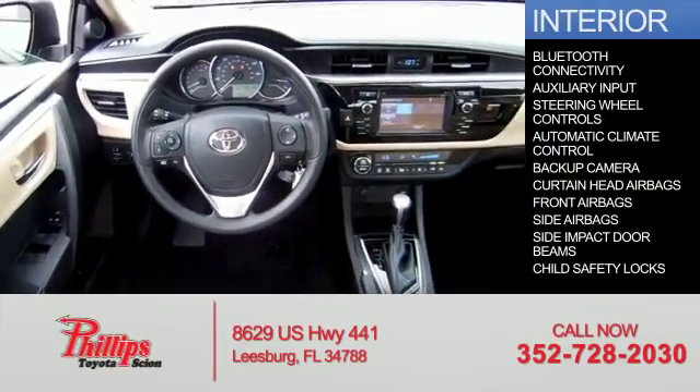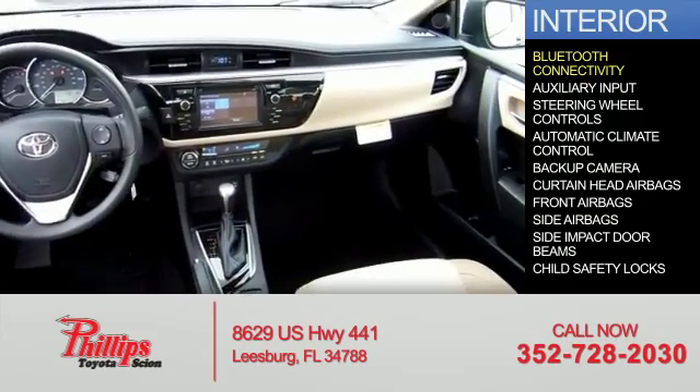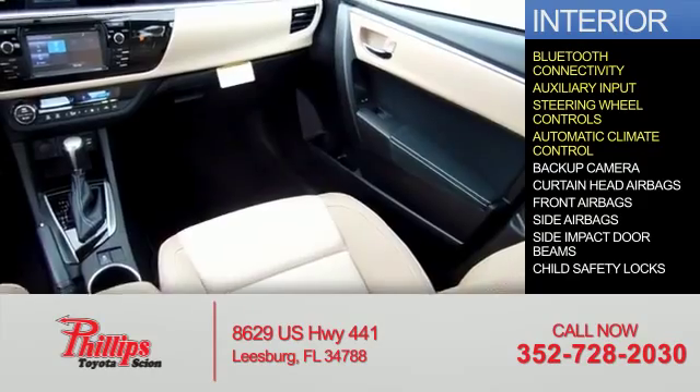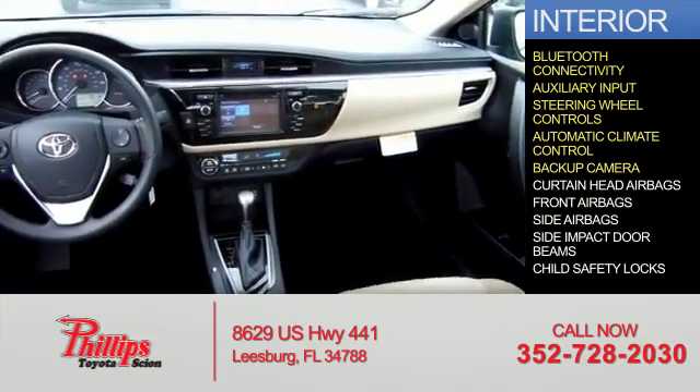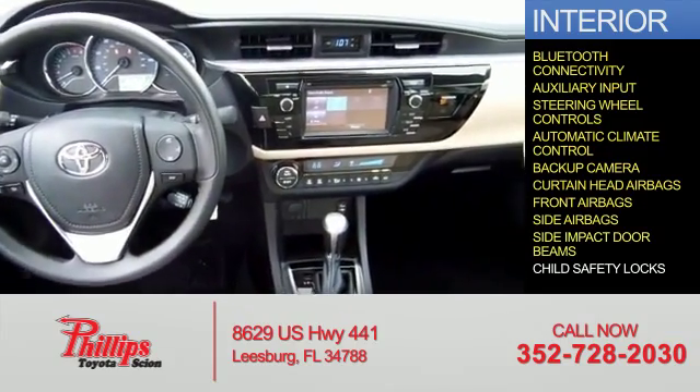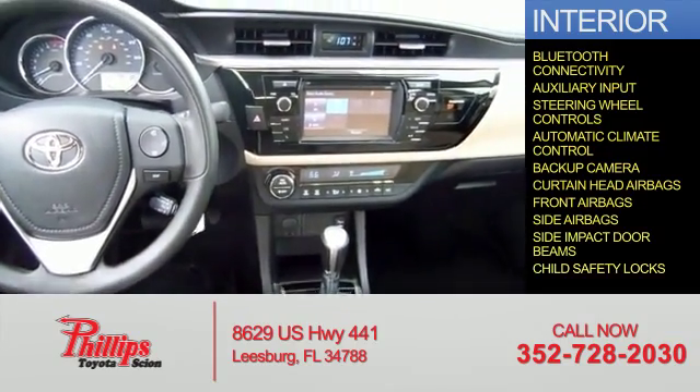On the inside you'll find Bluetooth connectivity, an auxiliary input, steering wheel controls, automatic climate control, a backup camera, curtain head airbags, front airbags, side airbags, side impact door beams, and child safety locks.